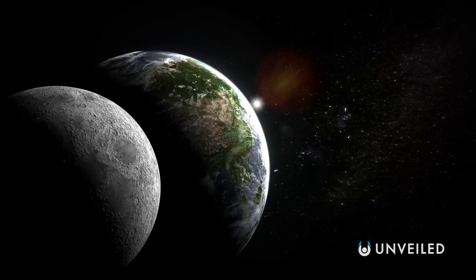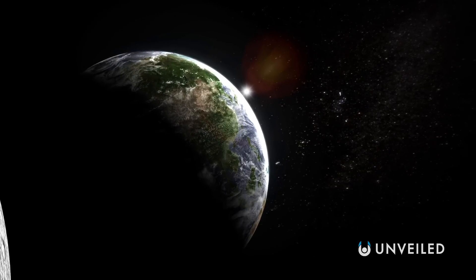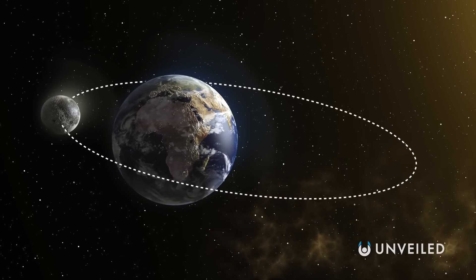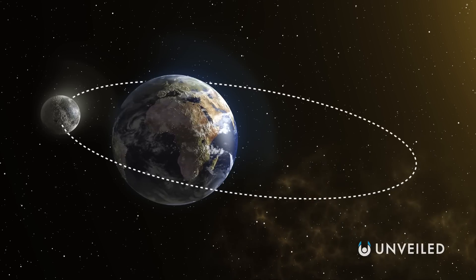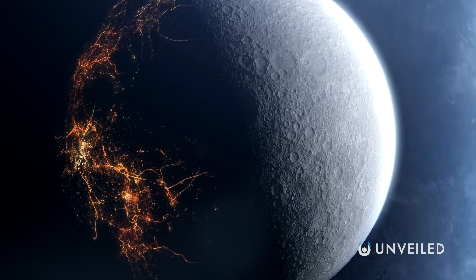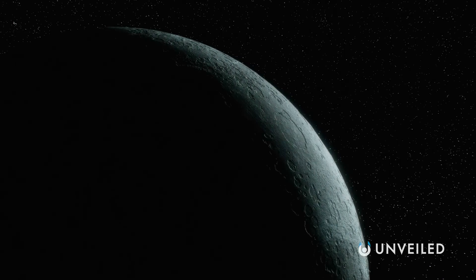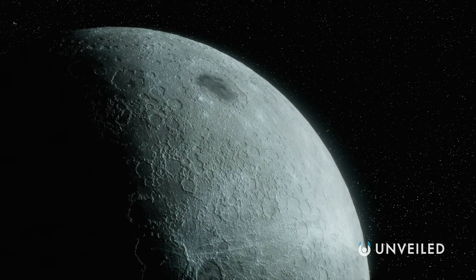But still, whenever we look at the Moon, we're only ever seeing one side of the story. Because the Moon is tidally locked to Earth, we always see the same face of it, which means that there's always another face looking away from us into the rest of space. It's commonly known as the dark side of the Moon, although scientists prefer the term far side.